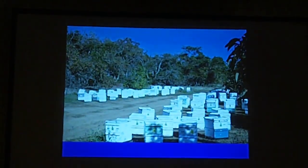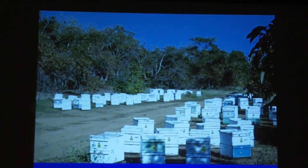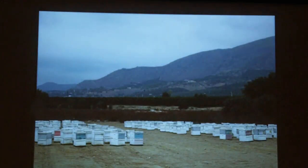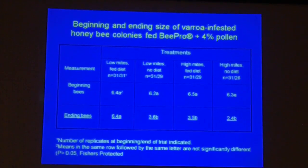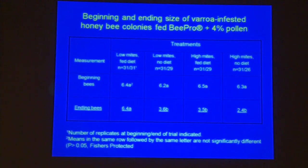These are some of the tests we've conducted in the past in feeding studies — this is in California, that's an avocado orchard. What I'm trying to show here is that feeding does help: even if you have mites, you still have more bees at the end of our trial, which took about three months. So if you have high mites, you won't get more bees — that's the bottom line.